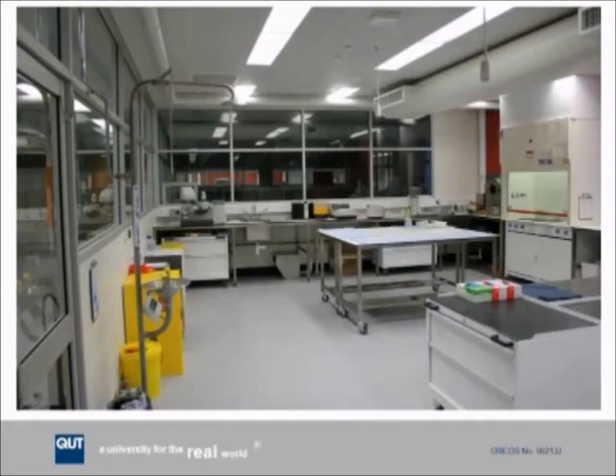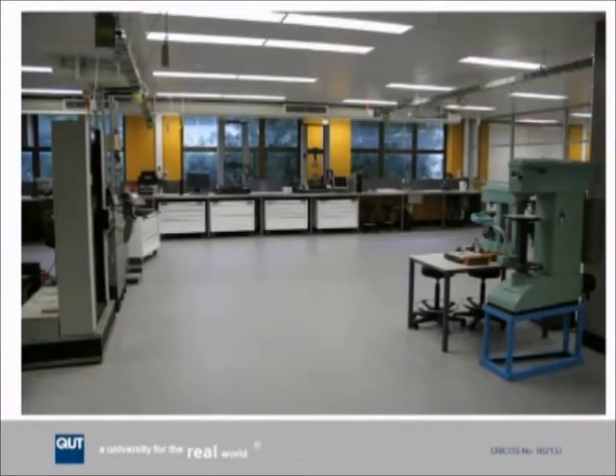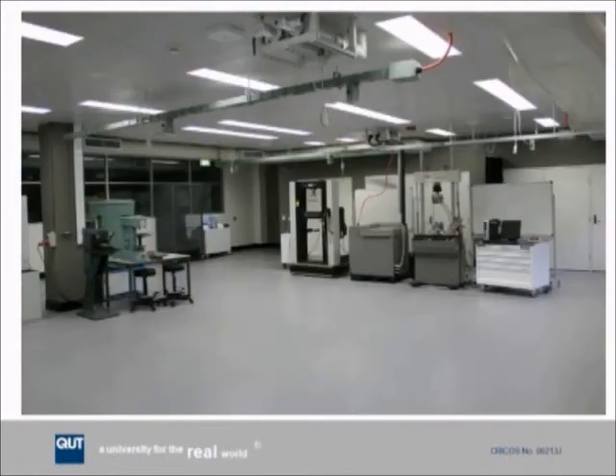Not all rooms can be made flexible — anyone who's had anything to do with a preparation or chemistry room will understand the infrastructure required and costs involved. Yet even with this room, great design has allowed us to make it as flexible as possible using the same furniture as the outer area. We're seeing underbench units used as benchtops or workspaces, and all of that can be reconfigured, so even in that space we've been able to develop some form of flexibility.